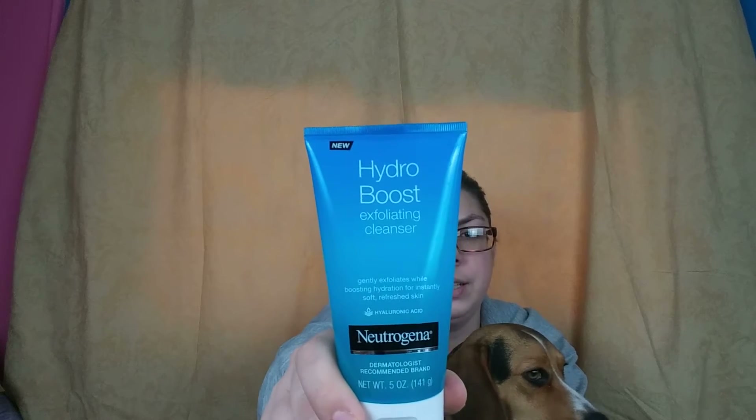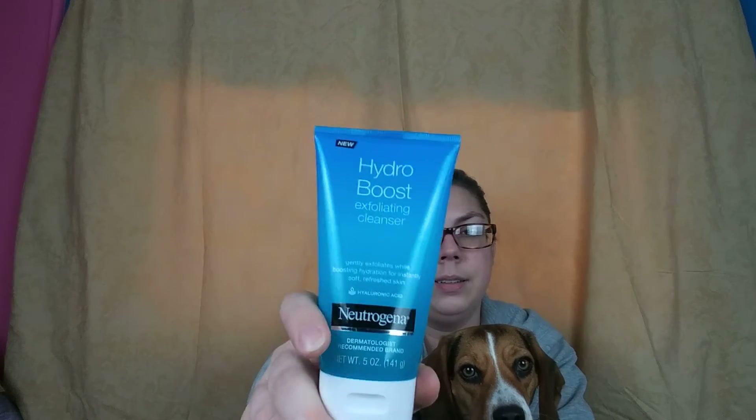Some of the products that I personally use are this face wash. It does have hyaluronic acid in it. It does have a little bit of a physical exfoliant in it, but it also has AHAs — alpha hydroxy acids — which are like a little bit of a chemical exfoliant, so that's real good to keep your skin fresh and soft.